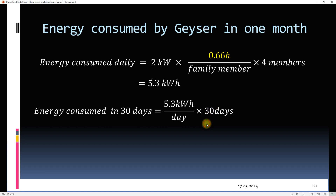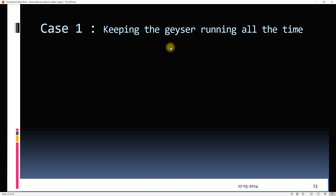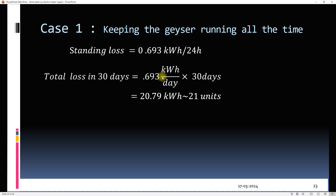So in a month, the energy consumed will be 159 kilowatt hours. We'll now consider two cases. In case one, we keep the geyser running all the time. In case two, we switch it off after use. In case one, if we do not switch off the geyser for the whole month, the energy consumed due to standing loss will be 21 kilowatt hours, or 21 units of electricity.